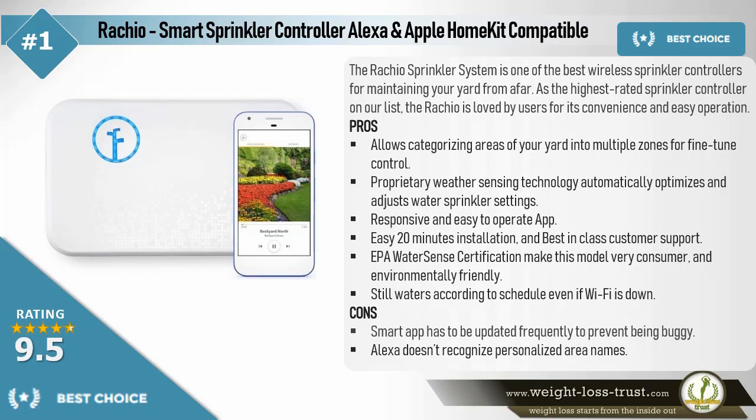Pros: Allows categorizing areas of your yard into multiple zones for fine-tuned control. Proprietary weather sensing technology automatically optimizes and adjusts water sprinkler settings. Responsive and easy to operate app. Easy 20-minute installation and best-in-class customer support. EPA WaterSense Certification makes this model very consumer and environmentally friendly. Still waters according to schedule, even if Wi-Fi is down.